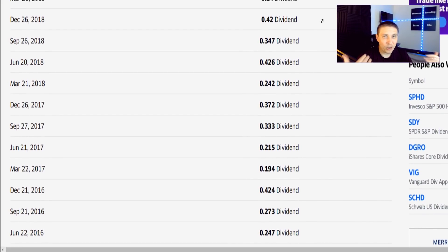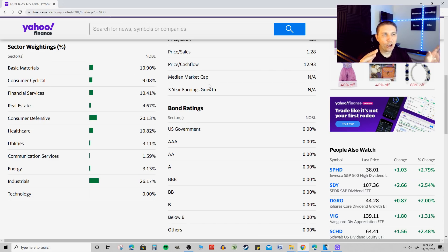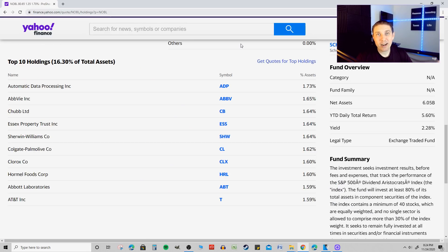The companies that fuel the underlying performance of NOBL are some of the strongest companies in the world, which is why they're able to keep increasing their dividend payout. In terms of holdings, it's very diversified across different sectors. Its top 10 holdings make up about 16% of total assets, and you're getting companies like AbbVie, Clorox, Colgate, Hormel Foods, and AT&T — a variety of the largest blue chip companies in the world.